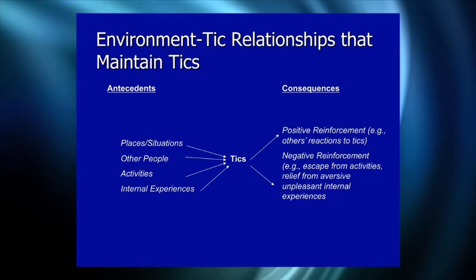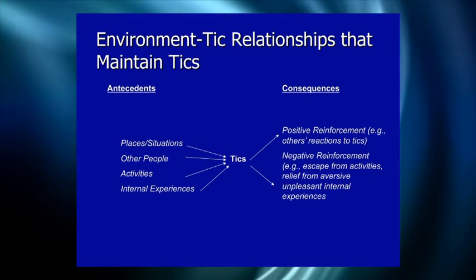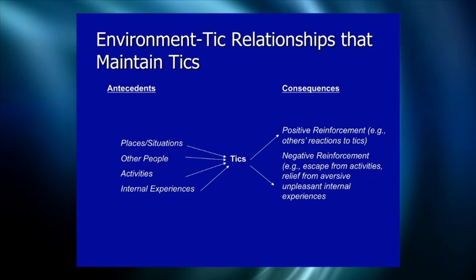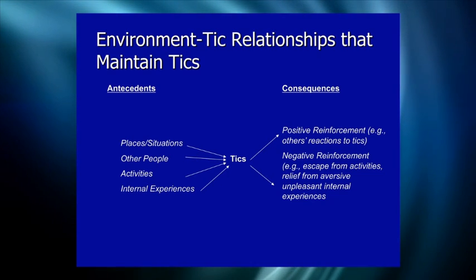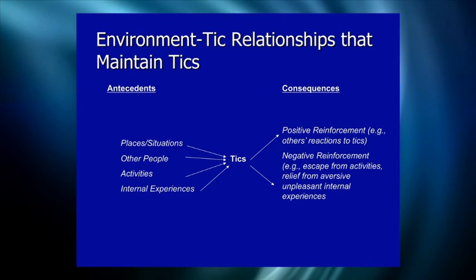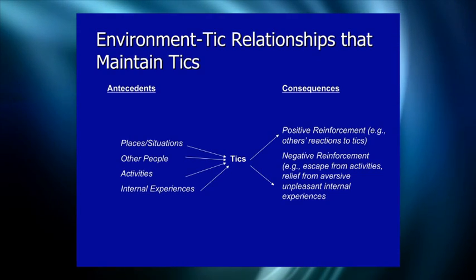Examples of antecedents include places, situations, other people, activities, and internal experiences like the premonitory urge — when the urge is present, the tic is more likely. Consequences include positive reinforcement, such as reactions to tics that make them worse than necessary, and negative reinforcement, such as allowing people to escape unpleasant activities because of tics.